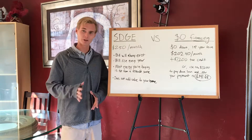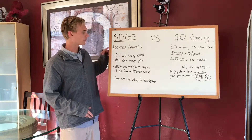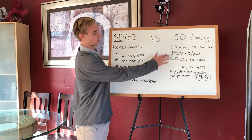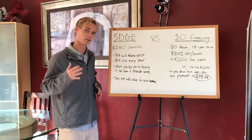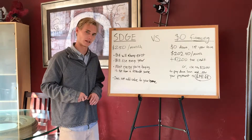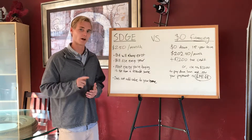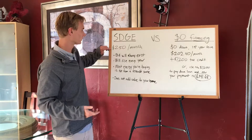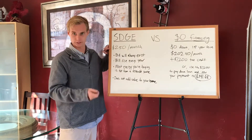If this person decided to go solar today, their $250 a month bill would be gone completely and replaced with a payment of $202.40. This is a 15-year term, zero down, at a 5.99% APR. One important thing is that you're entering into a 15-year term versus paying indefinitely to SDG&E.